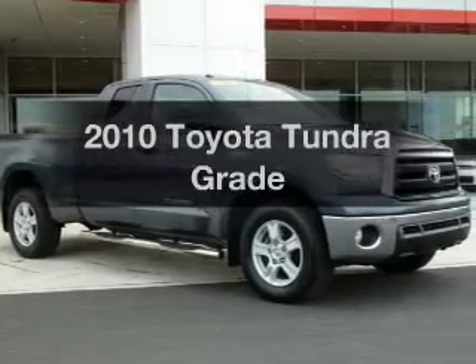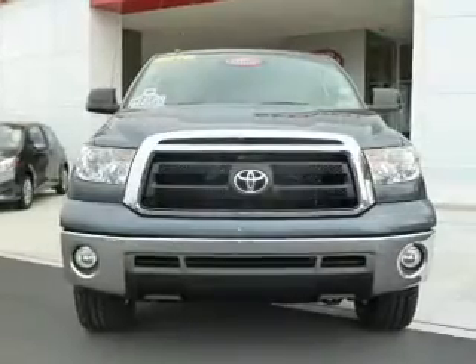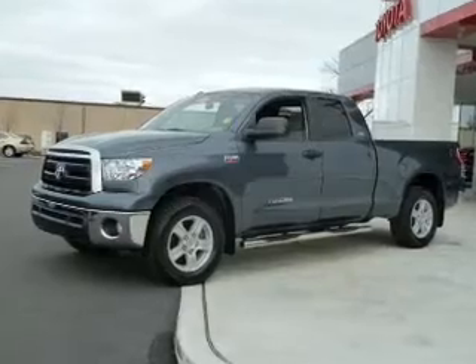Introducing the 2010 Toyota Tundra. Everything you need under one roof with this great vehicle. The powertrain includes four-wheel drive with a powerful eight-cylinder engine driven by a six-speed automatic transmission.